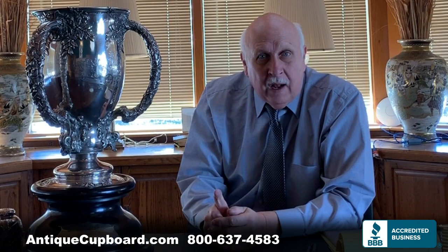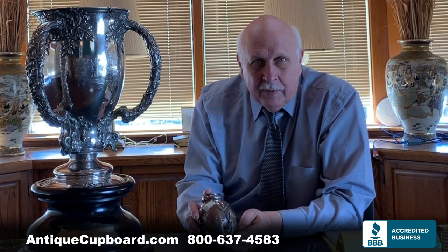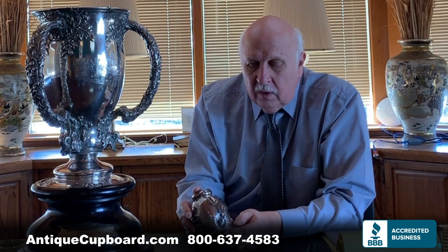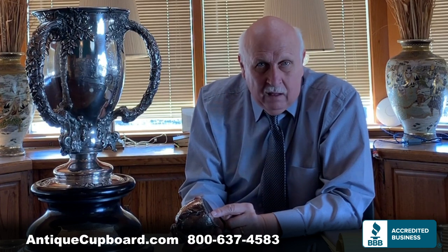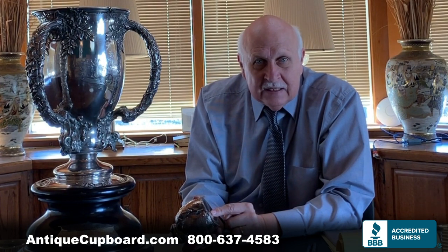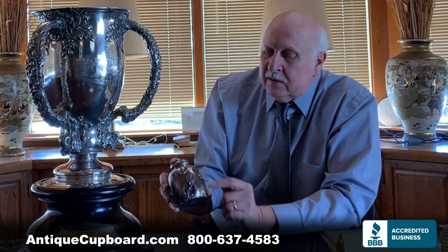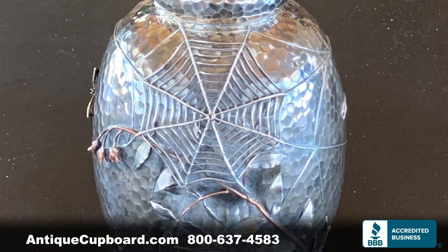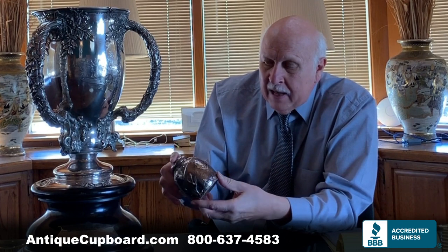I have one other exciting piece of silver to show you. Tea caddies have always been popular, and this one is about as good as they get. It was made by Gorham and has a date mark of L, which means 1879. It's modeled on Oriental tea caddies. This one has a gold butterfly, a big spider web, copper bugs, and copper and gold sand around the bottom.